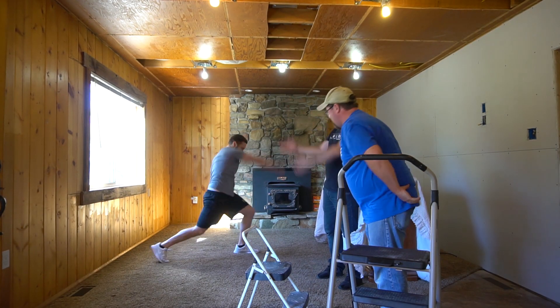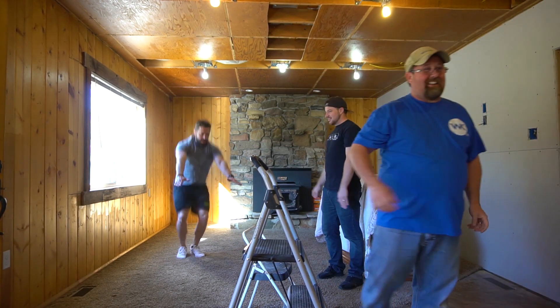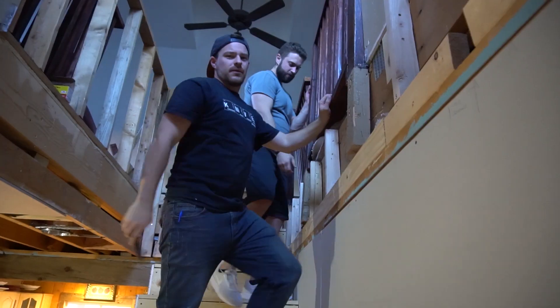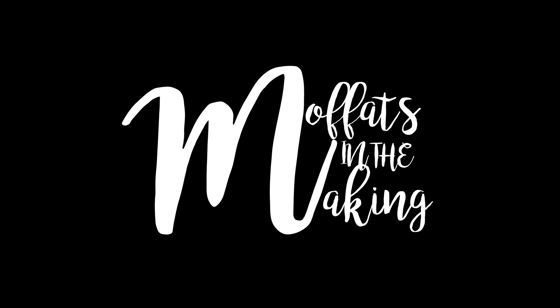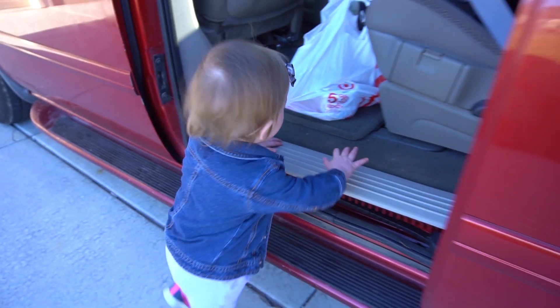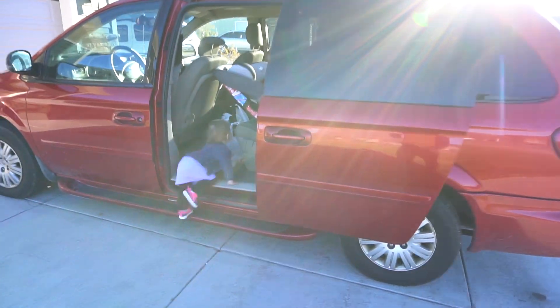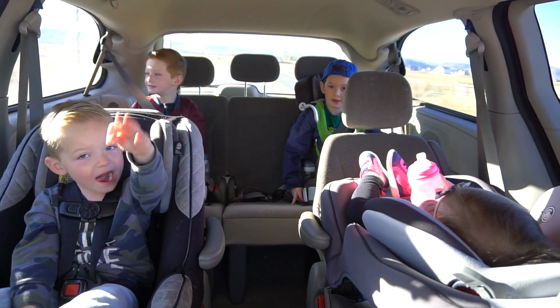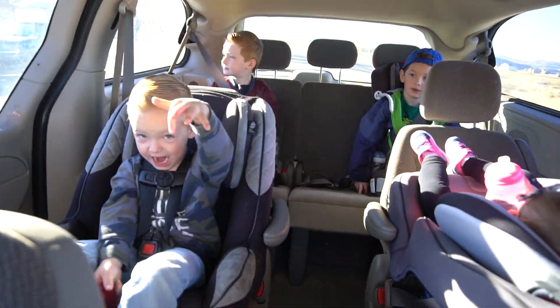Good morning, everyone! We're up bright and early on this Saturday, headed up to the cabin to help Nana and Papa with some remodeling today. We've got lots of work to do, lots of food, lots of good stuff. Still loving our new car, and it's just going to be an awesome day. Say good morning! Good morning! Are we in our new car? Yeah! Oh my heck!